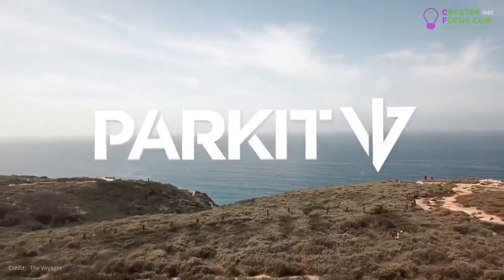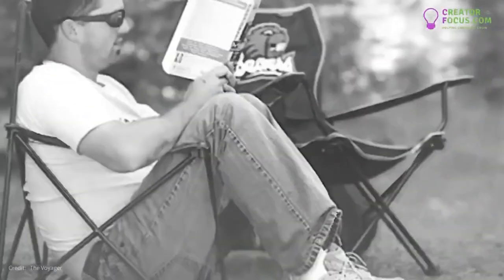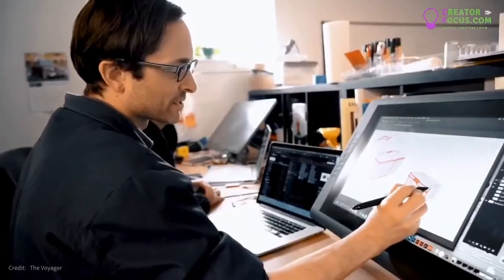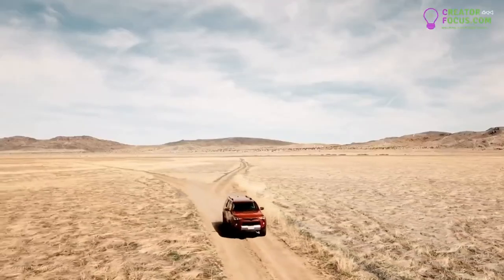We're PARKIT, and we're here to change the way you enjoy the exploration. Introducing the Voyager — a chair built for adventure. The Voyager isn't your dad's camping chair; it's three products in one: a chair, a cooler, and a pack all at once. Innovative design, unparalleled comfort, and limitless durability — the Voyager is ready for your next adventure.